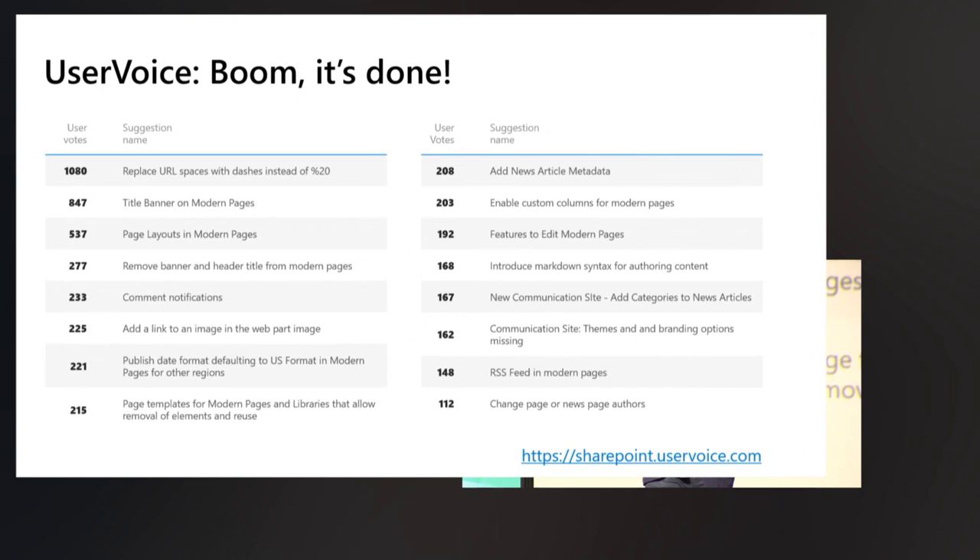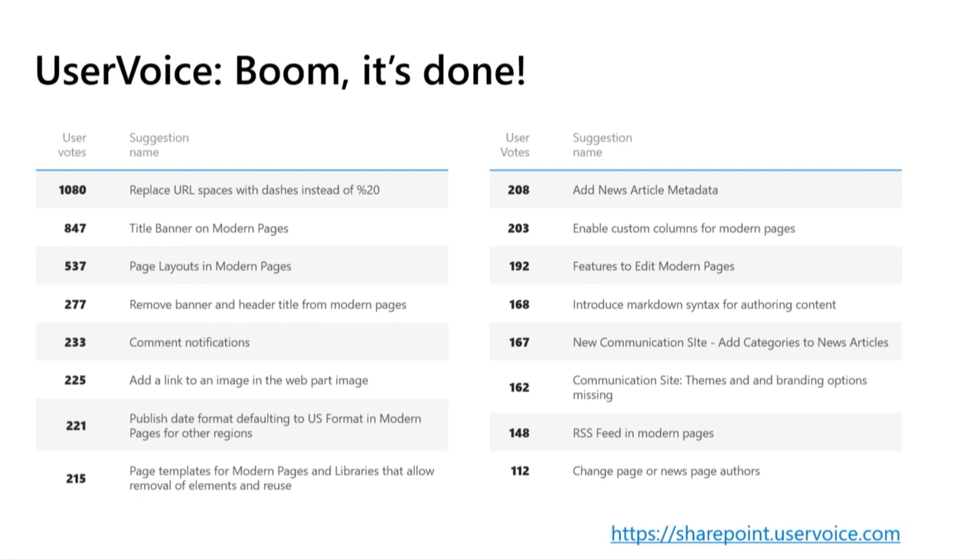Let's talk about User Voice. Most recently, since 2018, we've delivered all of these capabilities for you — some of our top-voted User Voice requests in the portals and publishing, or sites and intelligent intranet area. A simple one near and dear to my heart was replacing the ugly %20s with dashes. That one just bothered me so much, and obviously it bothered a thousand other people, so we took care of it.